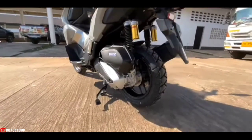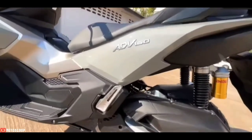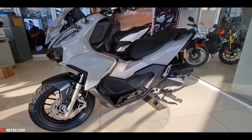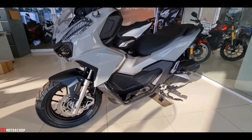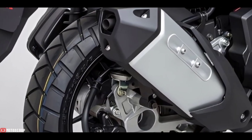The ADV 160 comes with Honda Selectable Torque Control (HSTC) technology for the best power and grip control. Usually, this function can only be seen on motorcycles 250 cubic centimeters and above.